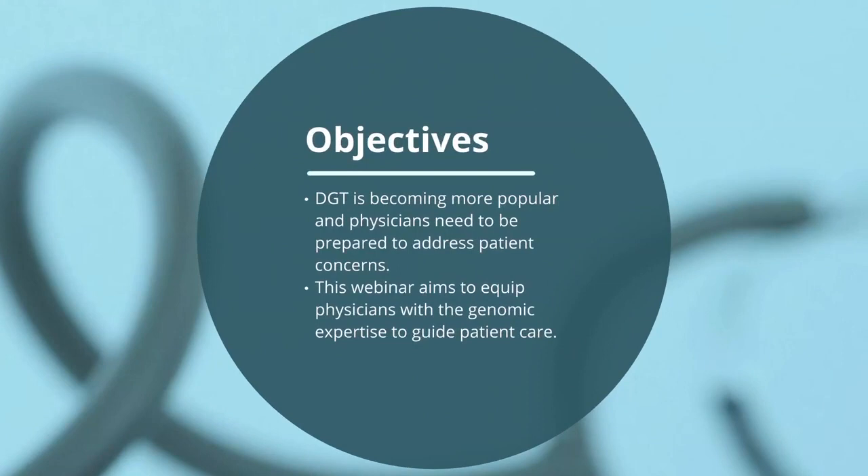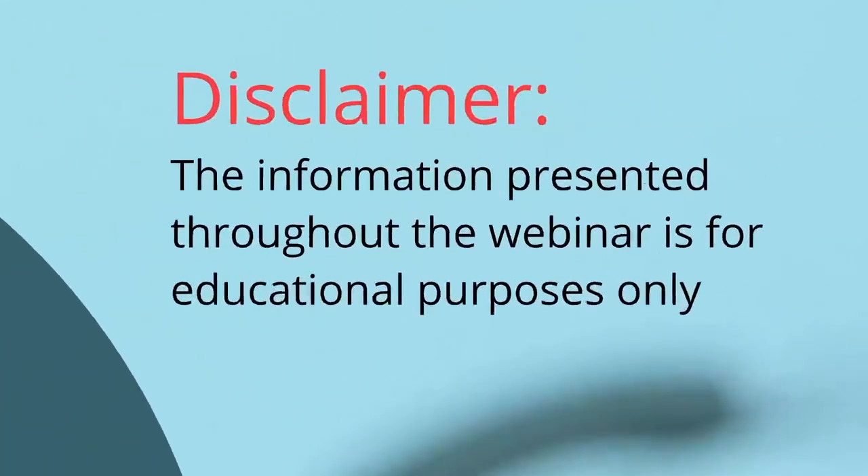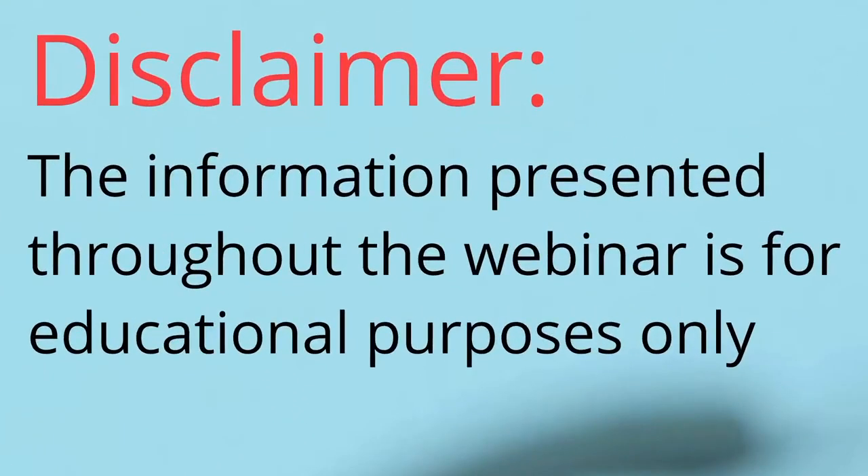The purpose of this webinar is to familiarize physicians with direct-to-consumer genetic testing as it continues to become more popular. Physicians will need to be prepared to adequately address patient concerns. We will provide you with the genomic expertise to deal with direct-to-consumer genetic testing results. Although the information provided is based on peer-reviewed publications and recommendations from accredited medical associations, this webinar is intended for educational purposes only.